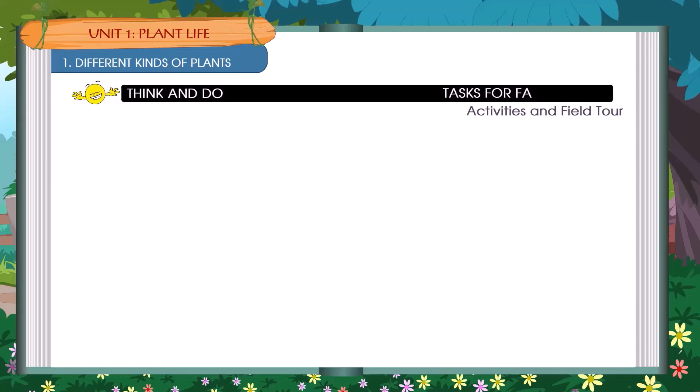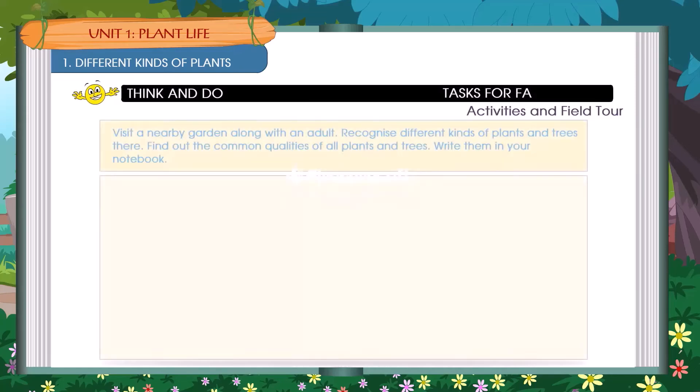Think and do: Visit a nearby garden along with an adult. Recognize different kinds of plants and trees there. Find out the common qualities of all plants and trees and write them in your notebook.